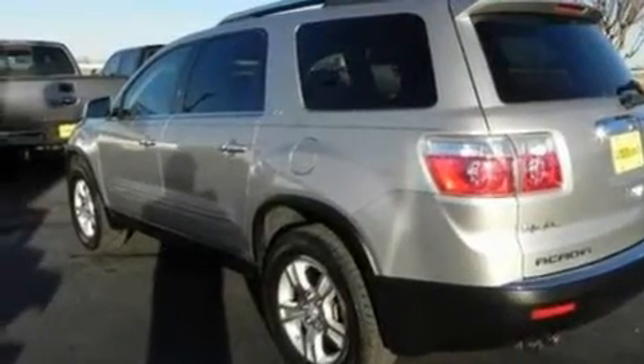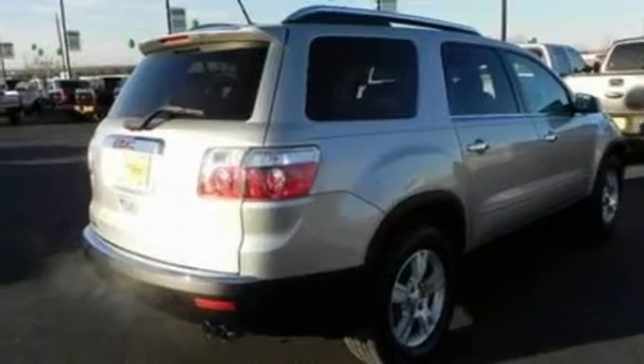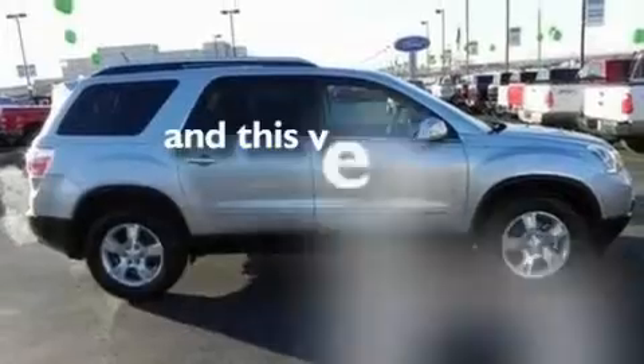Its top features include heated front seats, heater vents for rear seat passengers, cruise control, 10 perfectly positioned speakers, leather seats, 18-inch wheels, a rear spoiler, a low-tire pressure indicator, heated side view mirrors, and this vehicle has fewer than 43,000 miles on the odometer.